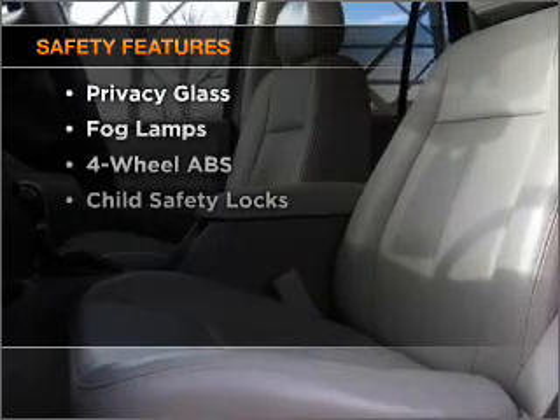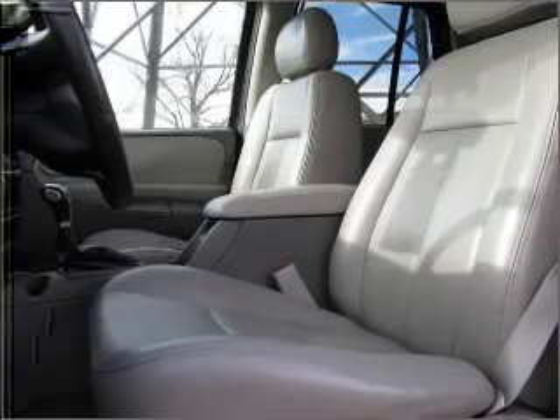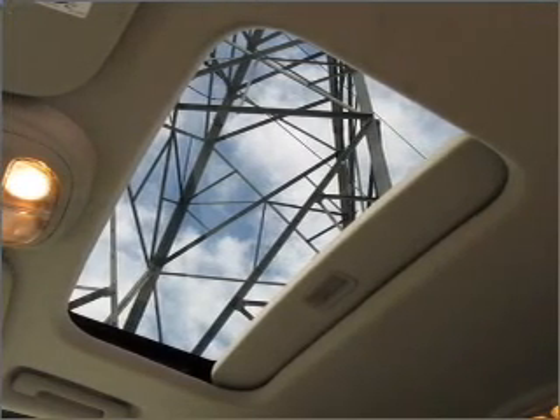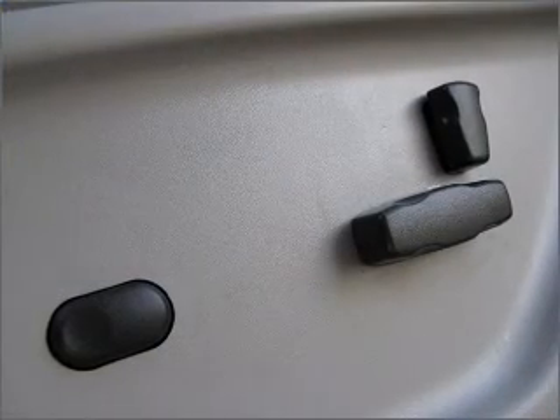If safety is a high priority, rest assured knowing that these top safety components are included: front ventilated disc brakes, passenger airbag, curtain head airbags, stability control, and daytime running lights. Call today to schedule a test drive.